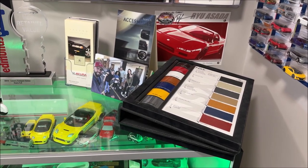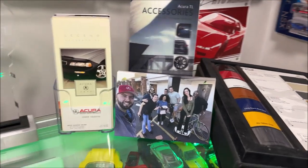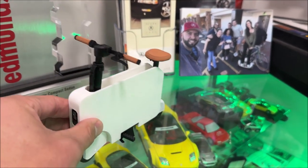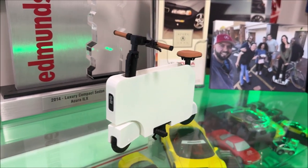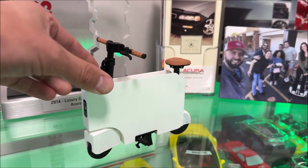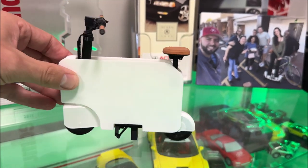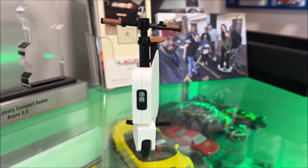Hey everybody, before we get into today's very quick video, I wanted to show you a couple new toys and acquisitions that are kind of exciting. This is probably the coolest thing I've found in a while, and huge thanks to my friend Scott for locating it. This was a 3D printed Moto Compacto scooter that was sold on Etsy — not that expensive. In fact, I thought it was underpriced for how cool it is.